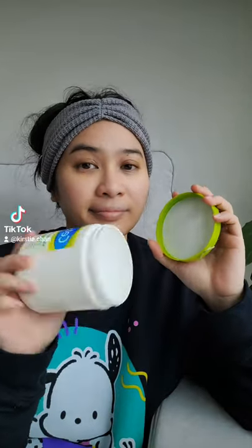First up is Cetaphil — this is their moisturizing cream. It's a classic. There's no fragrance and it works great to keep your skin hydrated.